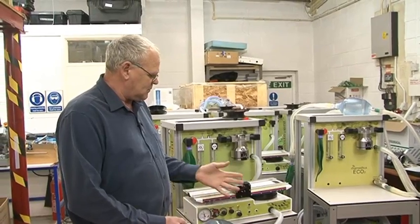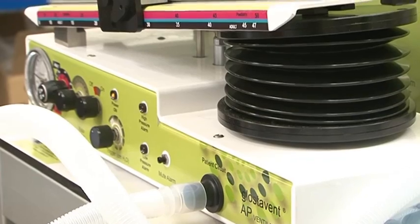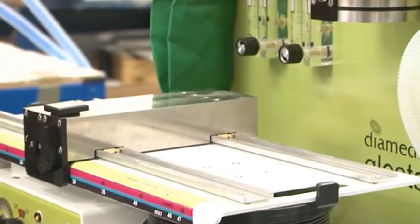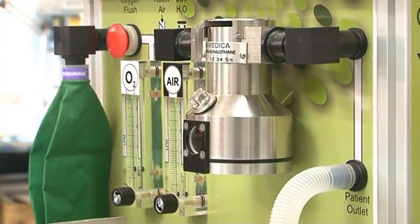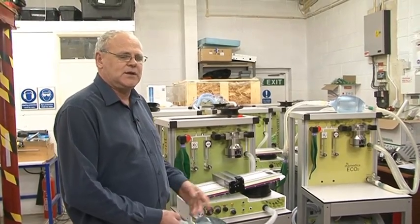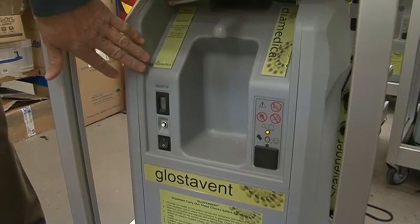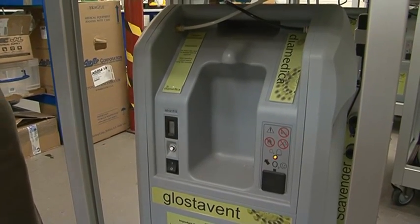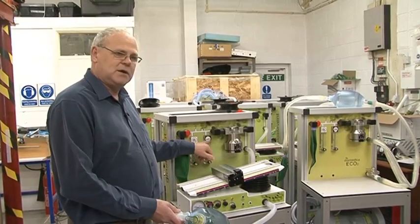This is our principal anaesthetic machine, the Glostervent, currently working in over 45 countries. We have a battery support on the back and a voltage stabiliser for the electrical conditions we are likely to be operating in. We have an oxygen concentrator in the bottom that takes atmospheric air and gives us medical oxygen and medical air.